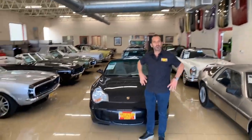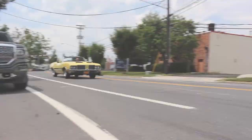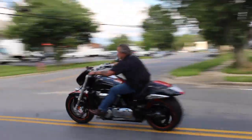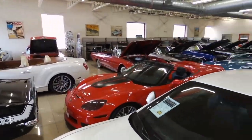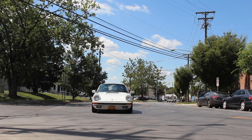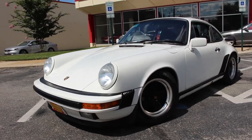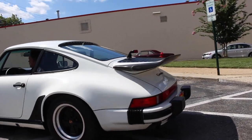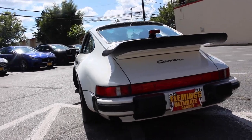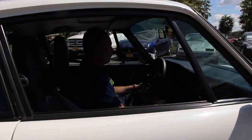Hi, I'm Tony Fleming and welcome to Fleming's Ultimate Garage. How do you like the 911, Rich? Worship. There is no substitute. Let's go.